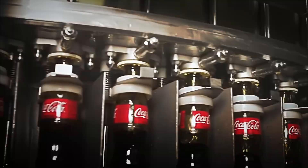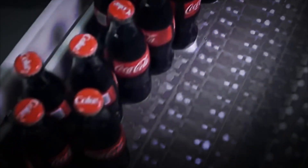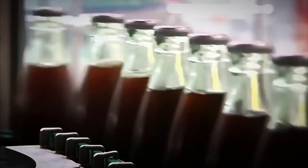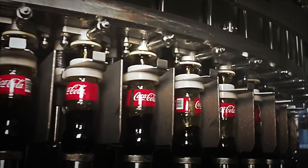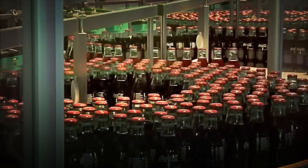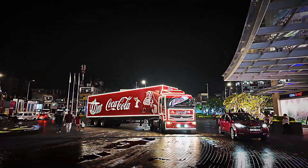Before leaving the plant, each batch passes a double filter of physico-chemical tests and sensory evaluation. In the lab, turbidity, pH, brix, conductivity, CO2 content, caffeine, and phosphoric acid are measured, as well as microbiological counts. Meanwhile, a panel of trained tasters compares the product with a standard profile — color, brightness, aroma, bubble bite, sweet-acid balance, and any metallic or bitter notes.